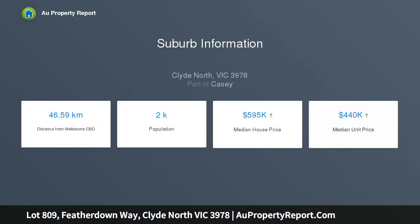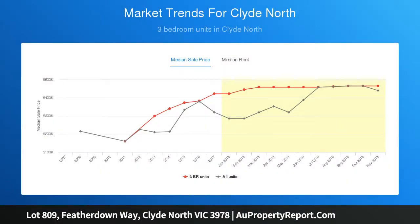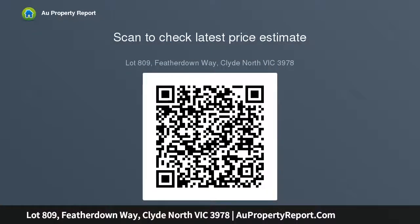This lot is enviously positioned in the master-planned community known as Berwick Waters, within excellent proximity to all the amenities including schools, shops, and of course the pristine wetlands encrusted throughout the 52 hectares of picturesque land. This block truly has it all.